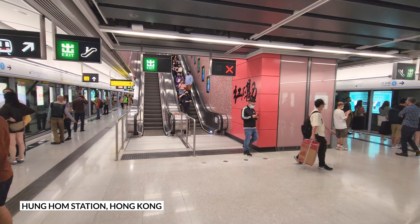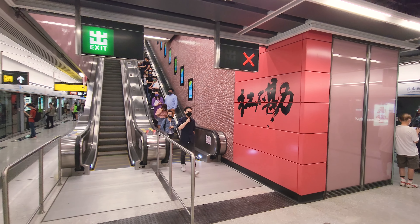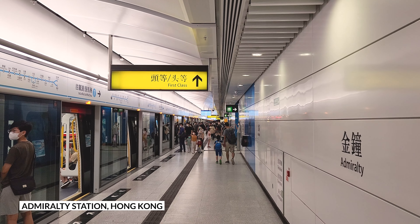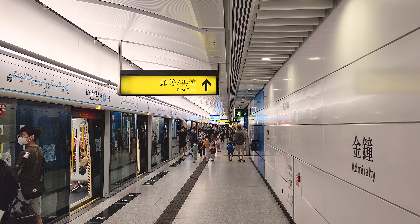In contrast to the station design in Hong Kong, which strictly follows the one station, one colour scheme concept and the use of mosaic tiles, I hope MTR could ingest some more new and innovative design ideas in the next generation of stations.